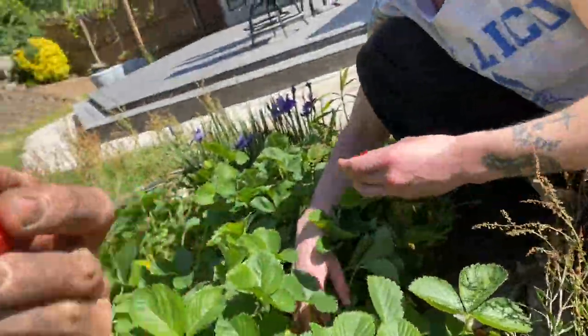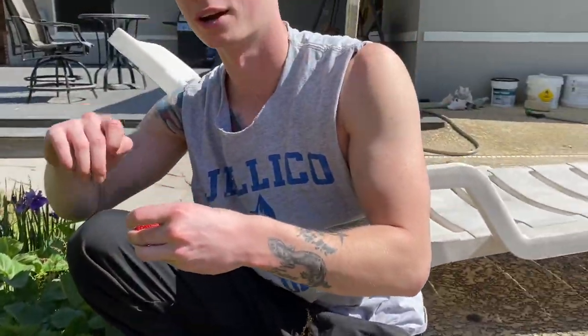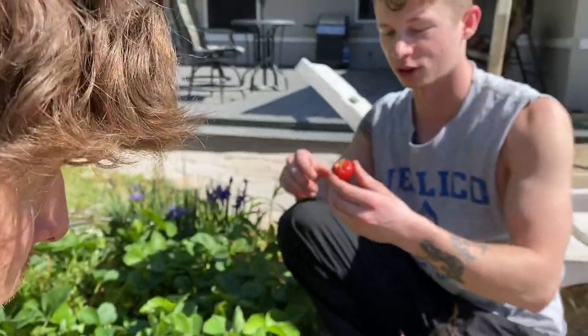Look at this one — imagine having some strawberry shortcake with this. It's like under every leaf I just keep finding more. Look how perfect that is — a perfect strawberry. It's amazing. Let me show them all these.